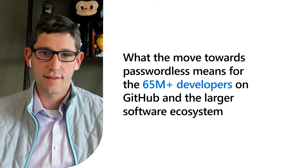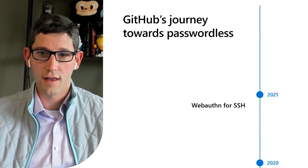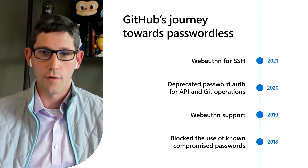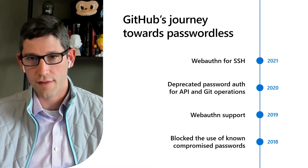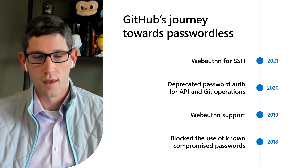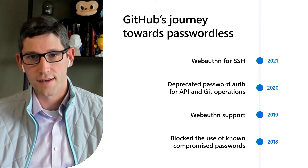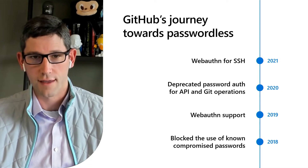Before we talk about that in more detail, let's take a quick look at where we've been. GitHub has had a long history of prioritizing user account security features, and we've supported the more traditional methods of multi-factor authentication like SMS and time-based one-time passcodes all the way back since 2013.